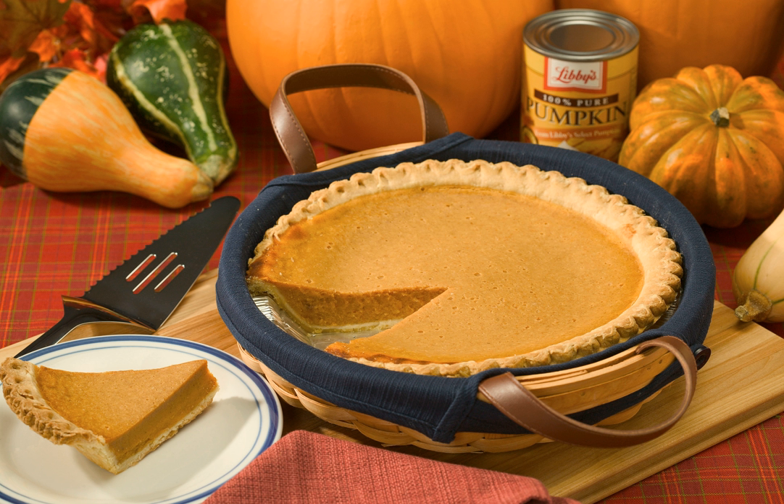Beverages. Pumpkin ale and beer — the brewing of beer with pumpkin in the United States has been dated back to at least 1771.